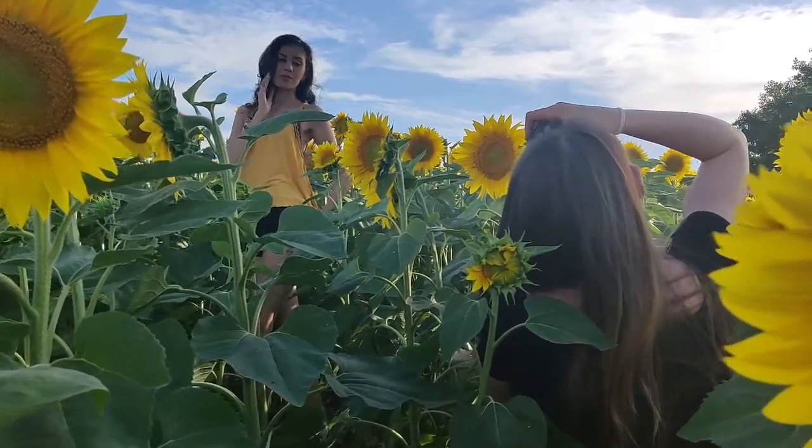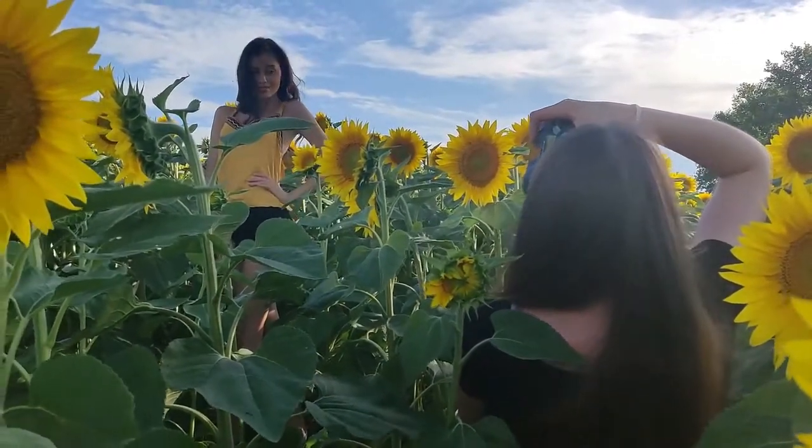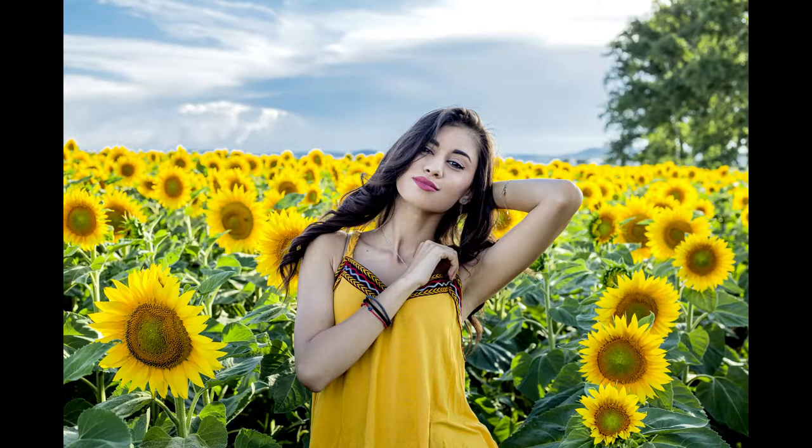We start the photoshoot with this outfit — a yellow top and black shorts. It looks good with the sunflowers, but it was not really what I had in mind. Check out one of the photos and tell me what you think in the comments.